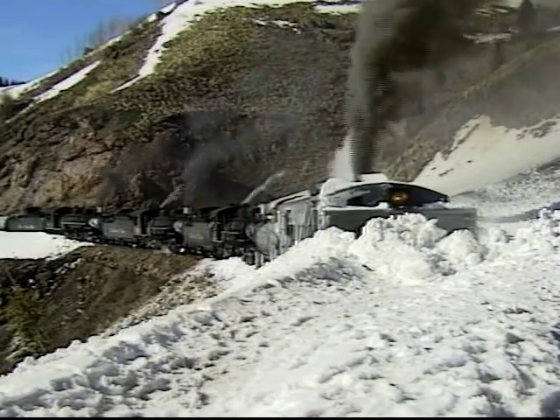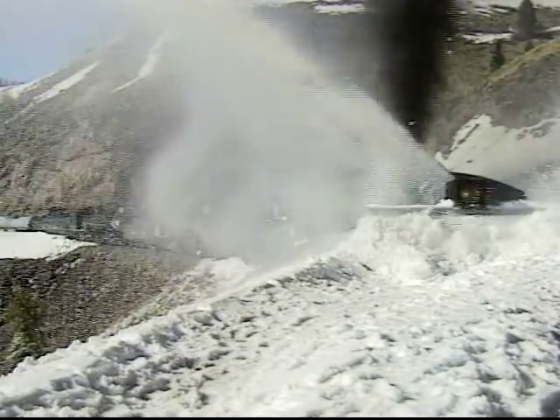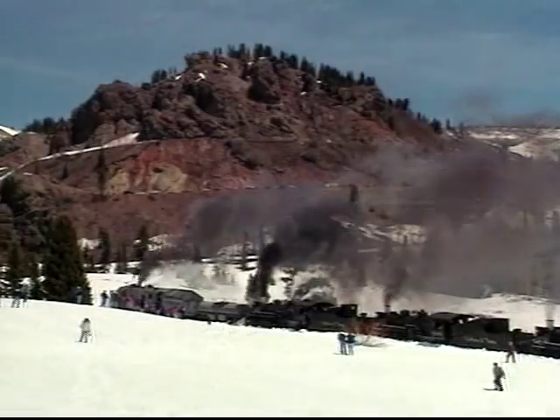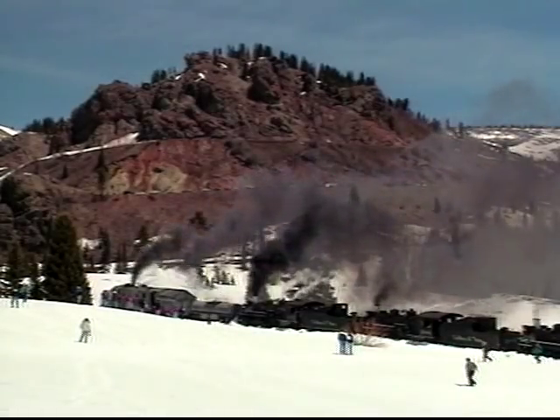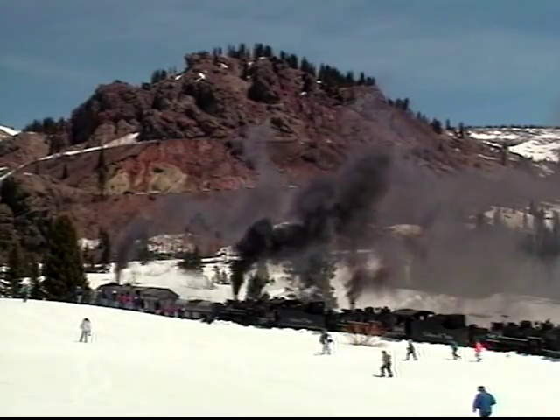Rocky Mountain Snowplow is an incredible video featuring Rotary Snowplow OY on the Cumbres and Toltec Scenic Railroad. You'll enjoy three days of plow action as three engines power the plow over the 10,000 foot Cumbres Pass and beyond.